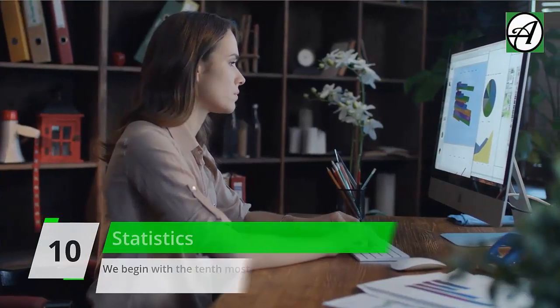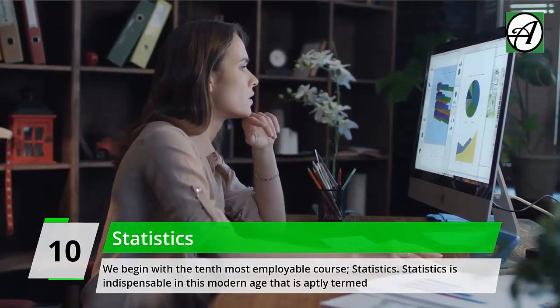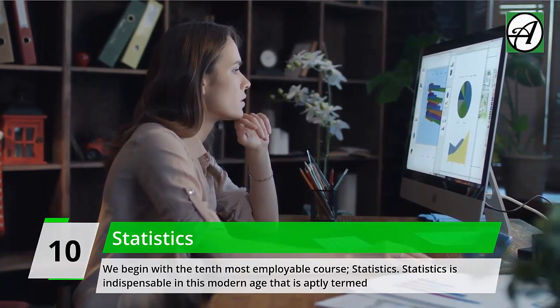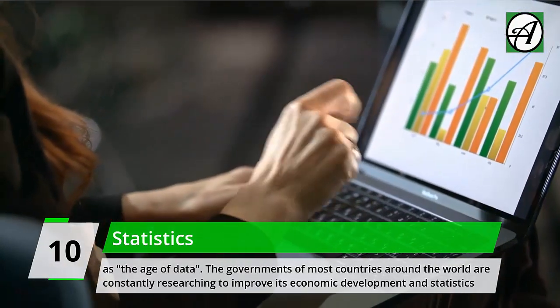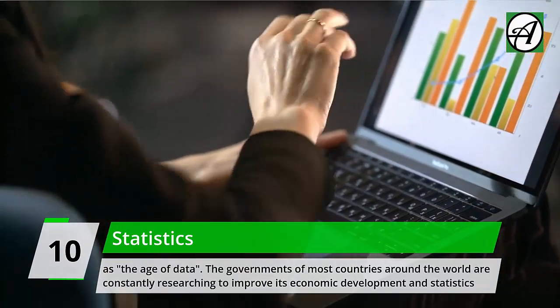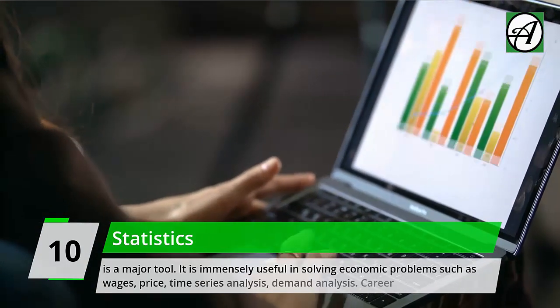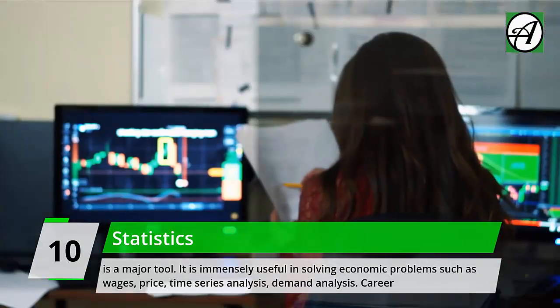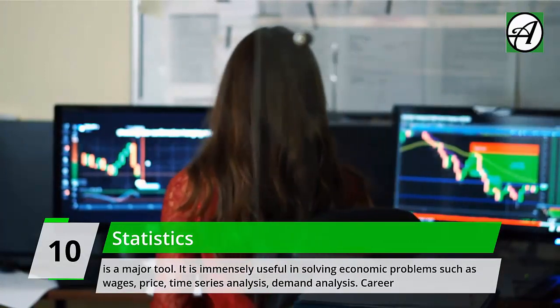Number 10: Statistics. We'll begin with the 10th most employable course — Statistics. Statistics is indispensable in this modern age, aptly termed the age of data. Governments of most countries are constantly researching to improve economic development, and statistics is a major tool. It is immensely useful in solving economic problems such as wages, price, time series analysis, and demand analysis.